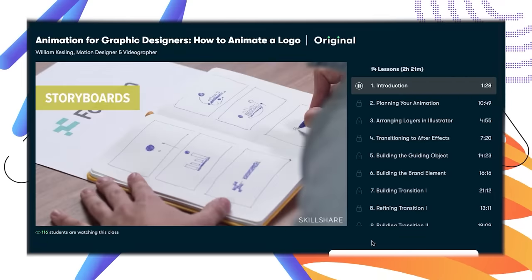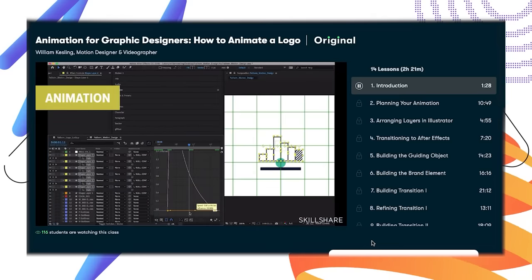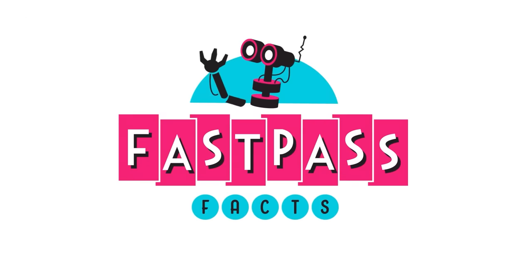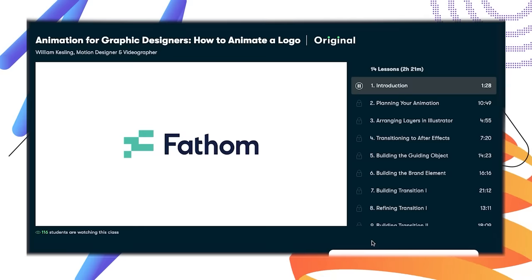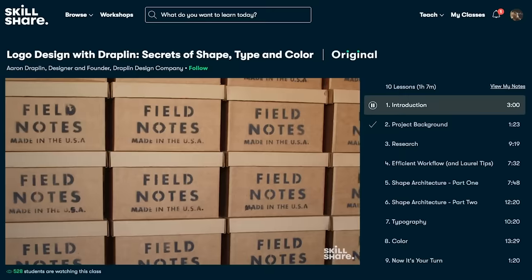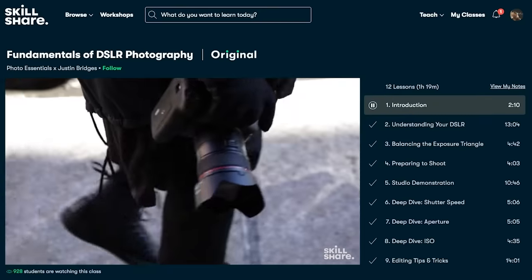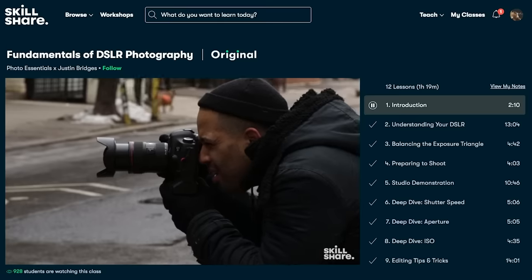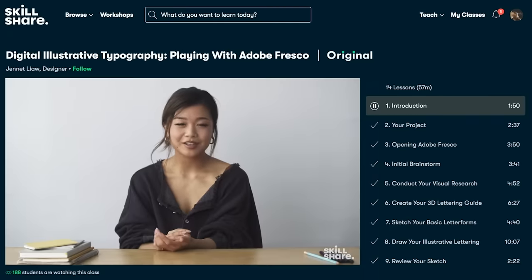Look at William Kessling's class, How to Animate a Logo, where you'll learn all the steps to animate your own logo so you can create an intro just like this. No matter your skill level, there's something here for you. The first 1,000 of our subscribers to click the link in the description will get a month free trial of Skillshare, so you can check it out and start exploring your creativity today. So don't miss this opportunity, and let's get back to the show.